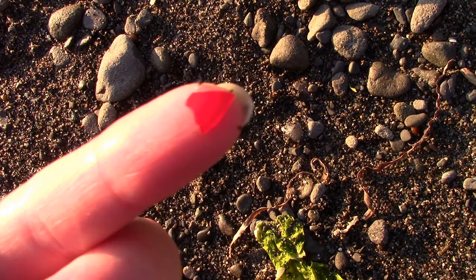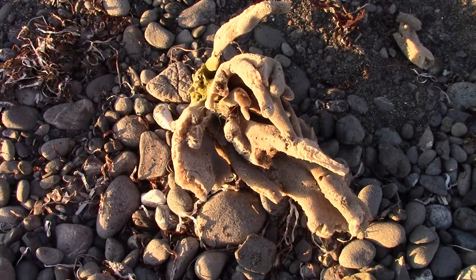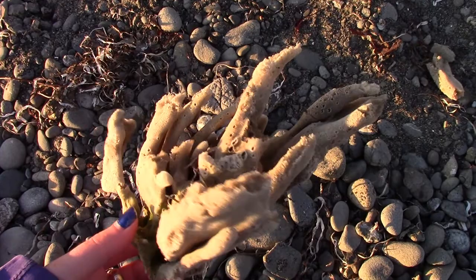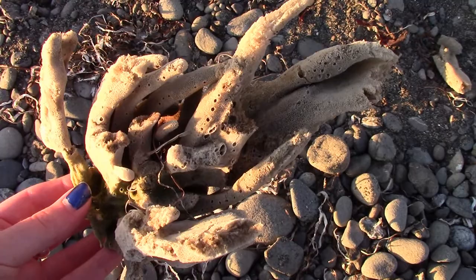I found this huge chunk of sea sponge right here — it's all dried up and kind of gnarly looking, but it just washed up on the shore. This is what a sea sponge looks like. I haven't really found one on the beach before. It has a very rough texture to it, and it's very, very light. Just strange and almost a little crafty looking, but very cool.